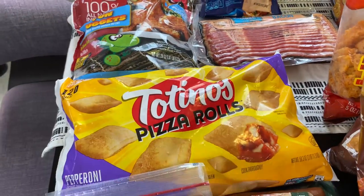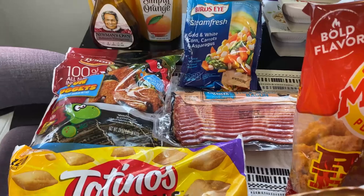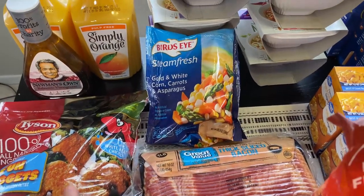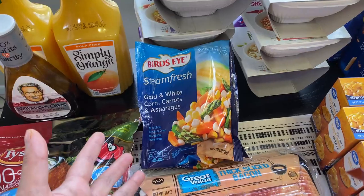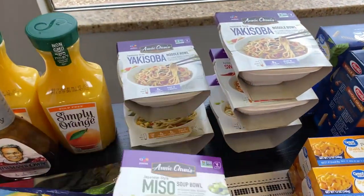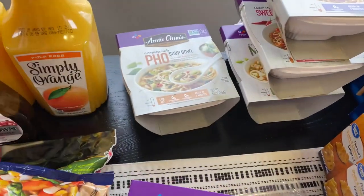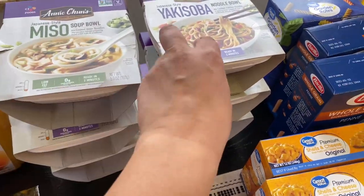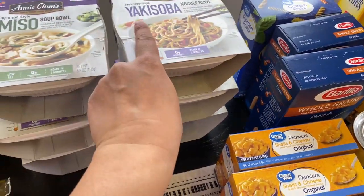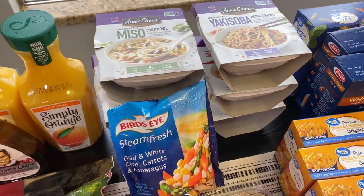My daughter wanted some chicken nuggets since she'll be home next week — she takes care of her own lunch on school days so I like to keep things like this on hand. I'm also going to make a veggie biryani. For the prepper pantry I stocked up on Annie Chan's noodles, which are $2.46 at Walmart — better than Amazon's price. The flavors are pho, yakisoba, miso, sweet chili, and miso. You just add water, they're vegan, and both my son and daughter like them.